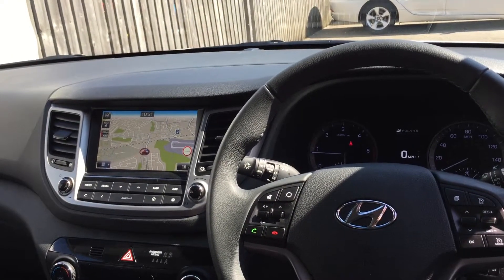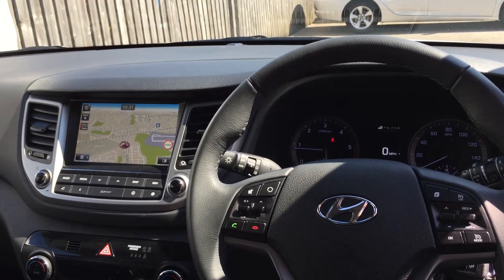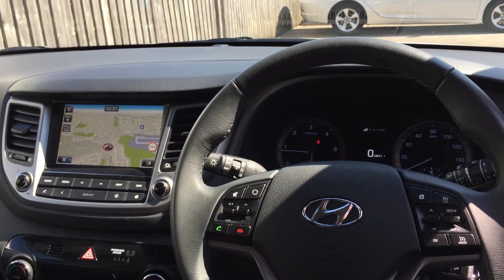The car is finished in a black leather interior. Looking towards the dashboard, the car has satellite navigation, Bluetooth, and DAB radio.